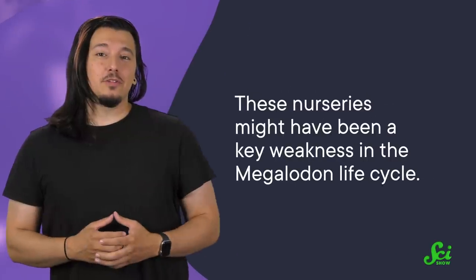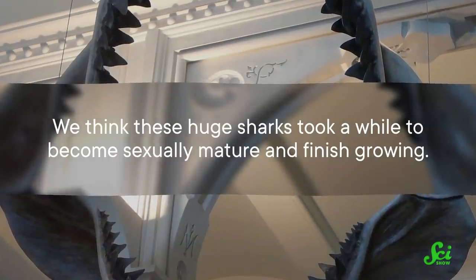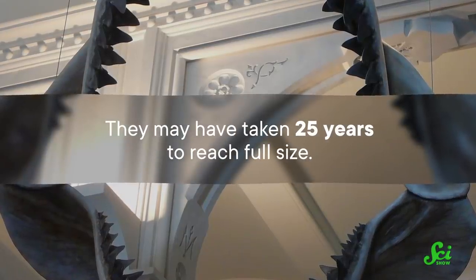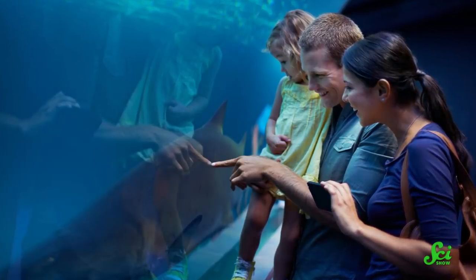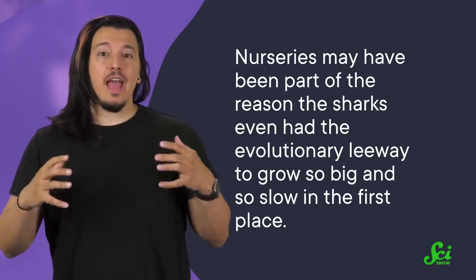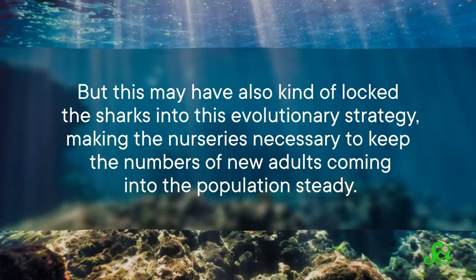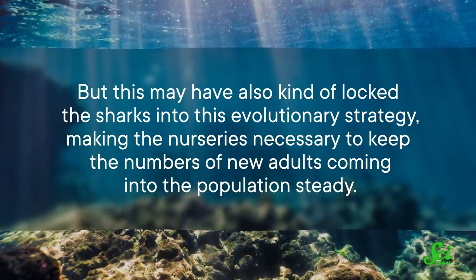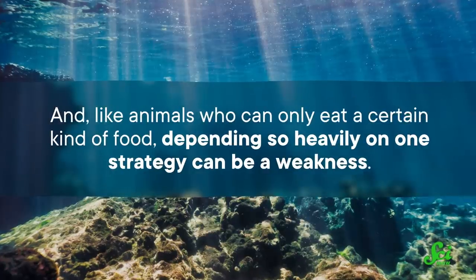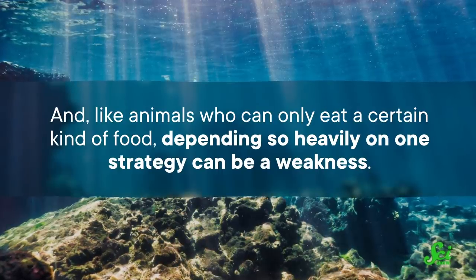This is really cool, but unfortunately, these nurseries might have been a key weakness in the megalodon life cycle. We think these huge sharks took a while to become sexually mature and finish growing — they may have taken 25 years to reach full size. And a lot can happen to a baby shark in that time. In humans, we depend on parents and caretakers to protect us; in sharks, these nursery areas could have protected them. This means that nurseries may have been part of the reason the sharks had the evolutionary leeway to grow so big and so slow in the first place. But this may have also locked the sharks into this evolutionary strategy, making the nurseries necessary to keep the numbers of new adults coming into the population steady. And like animals who can only eat a certain kind of food, depending so heavily on one strategy can be a weakness.